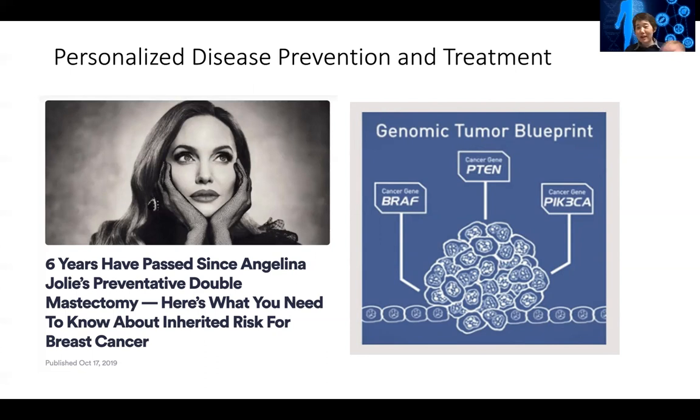Basically now every patient coming in will get their first tumor sequence done. At Dana-Farber, this is actually done with philanthropy — free to the patient. Based on the tumor mutation profile, very often the patient would be given a specific drug based on that mutation to kill their cancer cells specifically. Sometimes the patient will also be matched to a clinical trial to be tested for a new drug that might target one of these mutations.